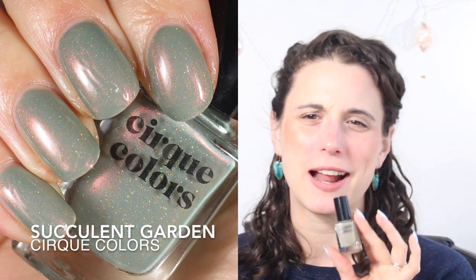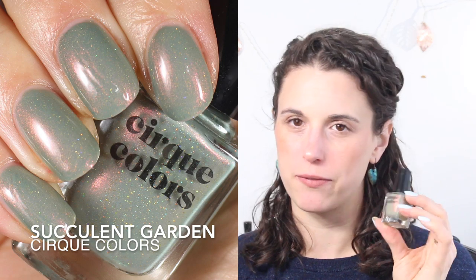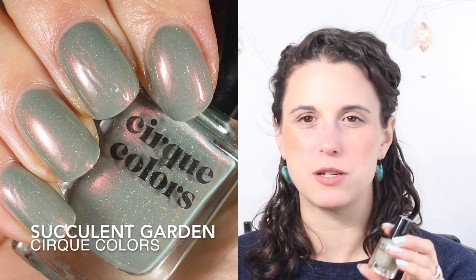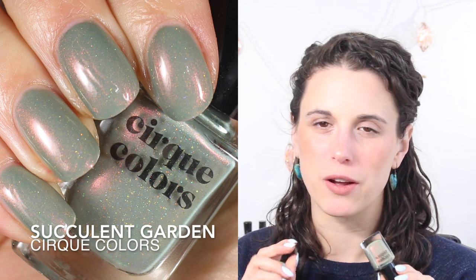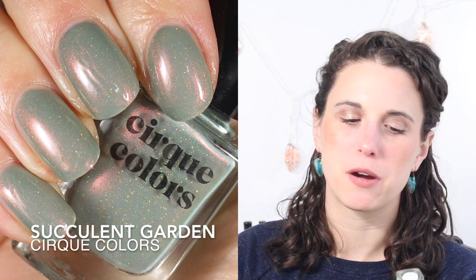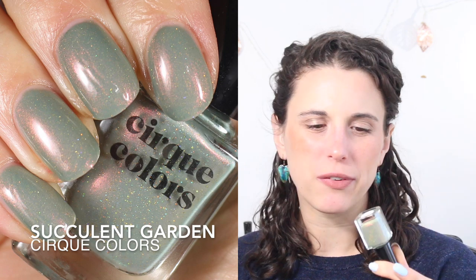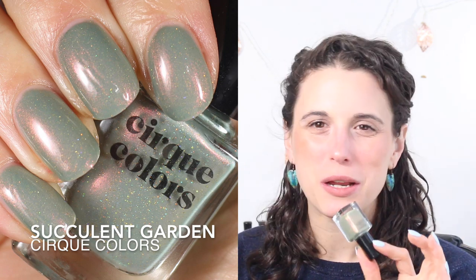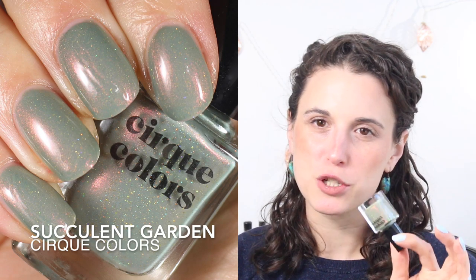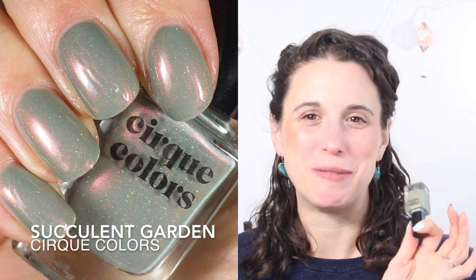This one I haven't worn yet this year but it's on my rack: Cirque Colors Succulent Garden. It's an absolutely gorgeous shimmer with very scattered holographic flakes — they do this finish so beautifully. I typically wear this one in three coats because it's a little thinner, but the base is a perfect muted succulent green with a kind of copper shimmer and holographic finish. It's so beautiful.